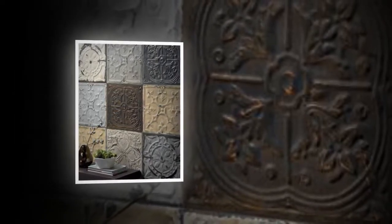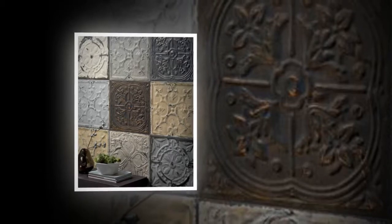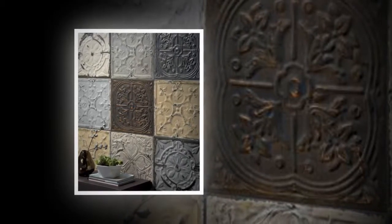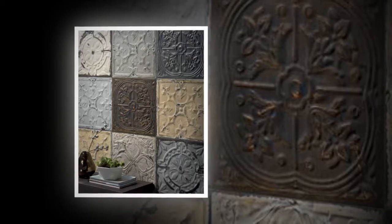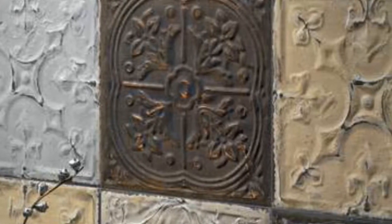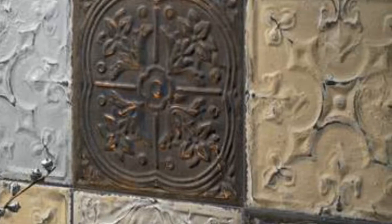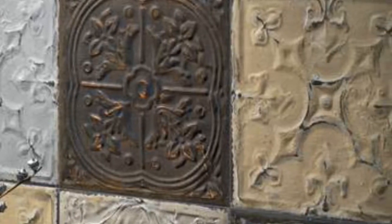At Italy's Cersaie tile fair last fall, architects and interior designers noted how far digital printing and manufacturing has advanced. It can create 3D designs, scallops, hexagons and other unique shapes, realistic weathered wood looks, and oxidized metal finishes. Ceramica Sant'Agostino had a porcelain collection inspired by tailoring fabrics — digitally printed tweeds and plaids had not only a nubby look, but texture.